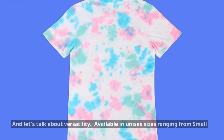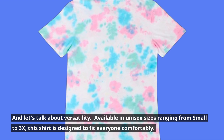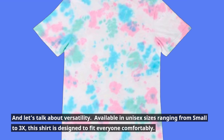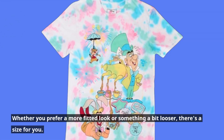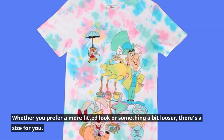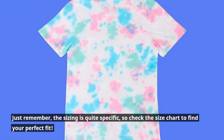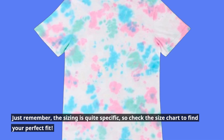Available in unisex sizes ranging from small to 3X, this shirt is designed to fit everyone comfortably. Whether you prefer a more fitted look or something a bit looser, there's a size for you. Just remember, the sizing is quite specific, so check the size chart to find your perfect fit.